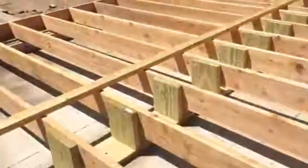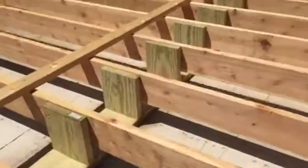Let me just go out here quick. They did the same kind of bracing out here.